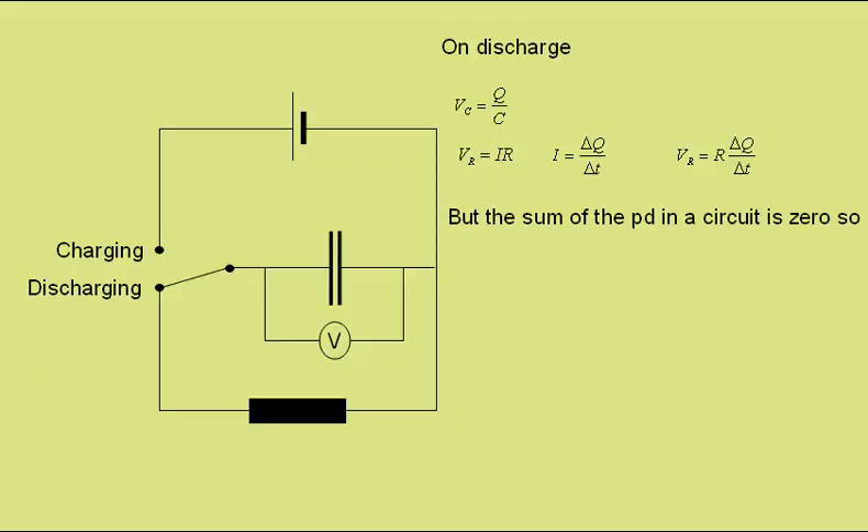But the sum of the potential differences in a circuit adds up to zero. So we can say that zero is equal to the potential difference across the capacitor plus that across the resistor. They have equal magnitudes of potential difference in opposite directions. So we can say that the voltage across the resistor is equal to minus that across the capacitor.